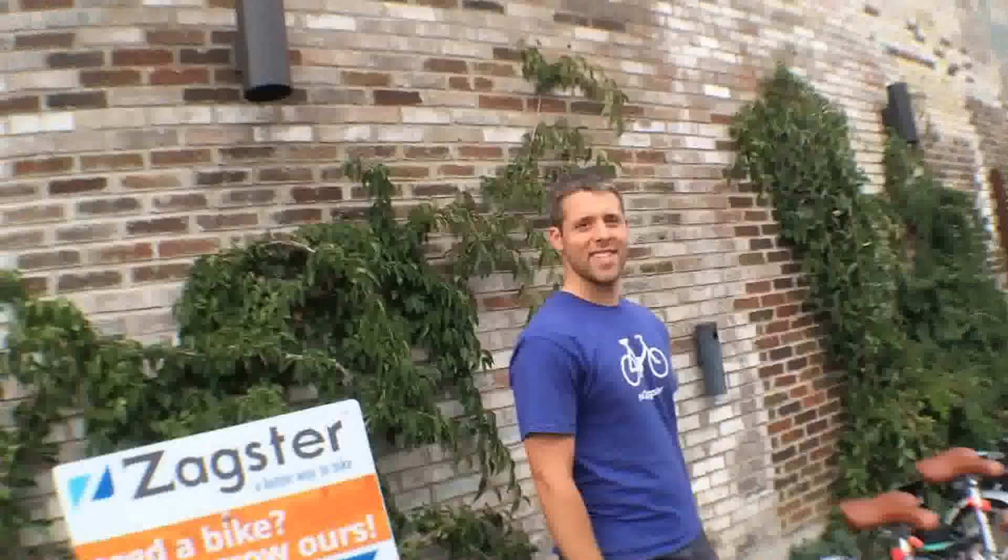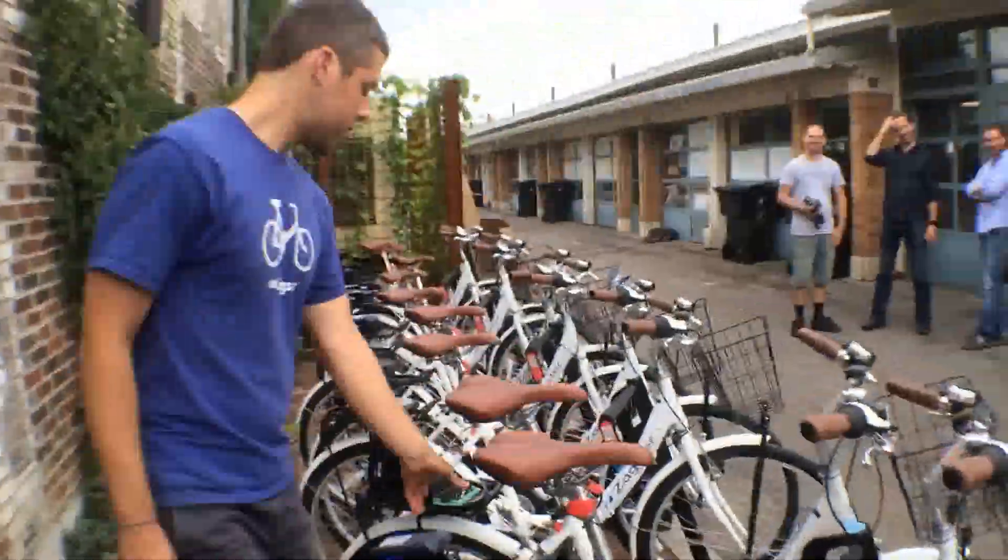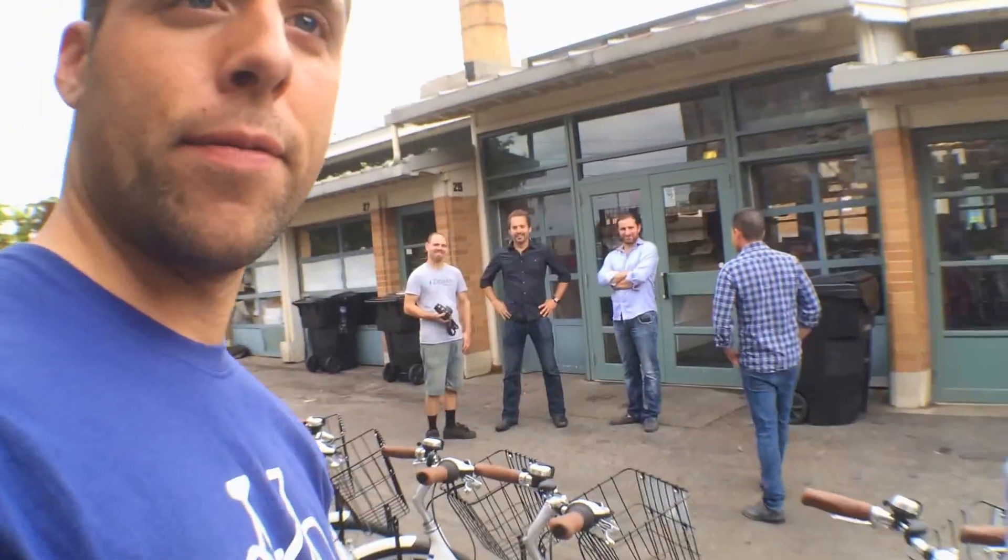So we're going to find out a little bit how this system works. Can you tell us a little bit about how the system works? We have someone from Zagster here. What's your name? Max. I'm a fleet manager with Zagster.